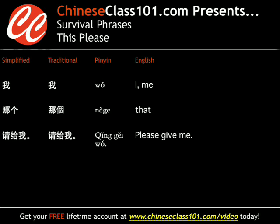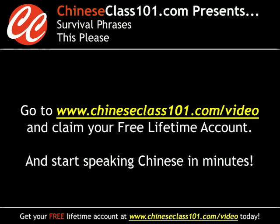To close out today's lesson, let's practice what we've just learned. I'll provide you with the English equivalent of the phrase and you're responsible for saying it out loud. You'll have a few seconds before I give you the phrase, so 加油! "I would like" — 请给我. "I would like this" — 请给我这个. "I would like that" — 请给我那个.